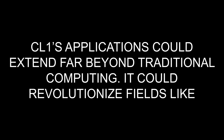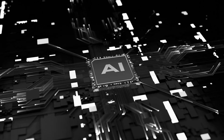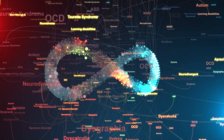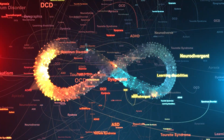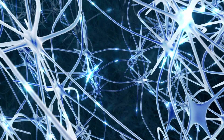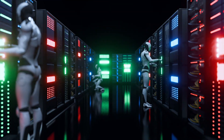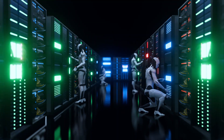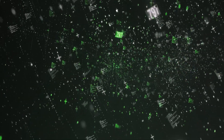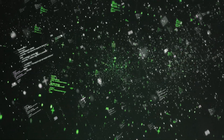CL1's applications could extend far beyond traditional computing. It could revolutionize artificial intelligence with AI systems that evolve organically, learning and adapting without the need for constant reprogramming. In neuroscience research, it could offer insights into brain function and neurological disorders. For medical diagnostics, it could lead to breakthroughs in treating brain-related conditions by simulating how neurons react to various stimuli. In advanced robotics, machines could learn in real time and make decisions based on evolving sensory inputs, becoming more autonomous in complex environments. In cybersecurity and encryption, the unpredictable nature of a biological processing unit could make it extremely difficult for traditional hacking methods to compromise security systems, leading to a new era of advanced cybersecurity.